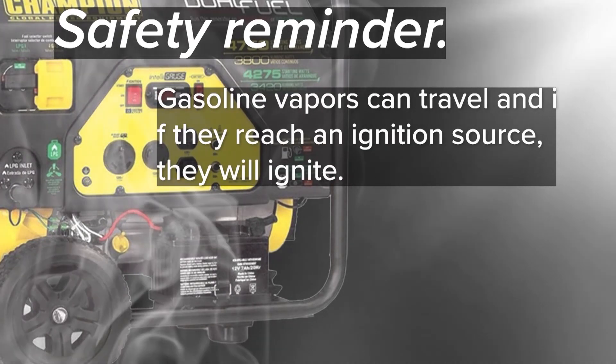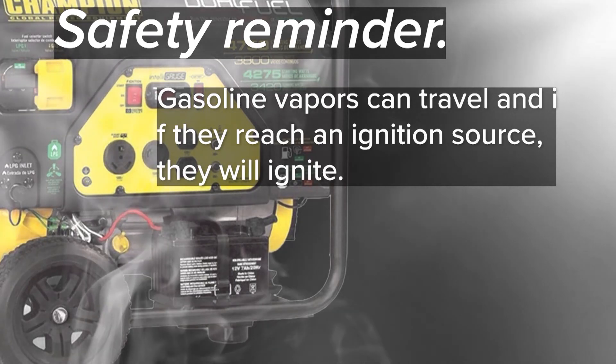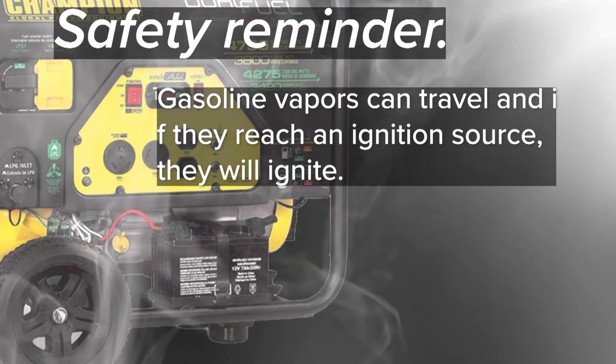Generators might also allow flammable vapors into the home. Gasoline vapors can travel, and if they reach an ignition source, they will ignite. So if you have a generator, please educate yourself on best practices and use it carefully.